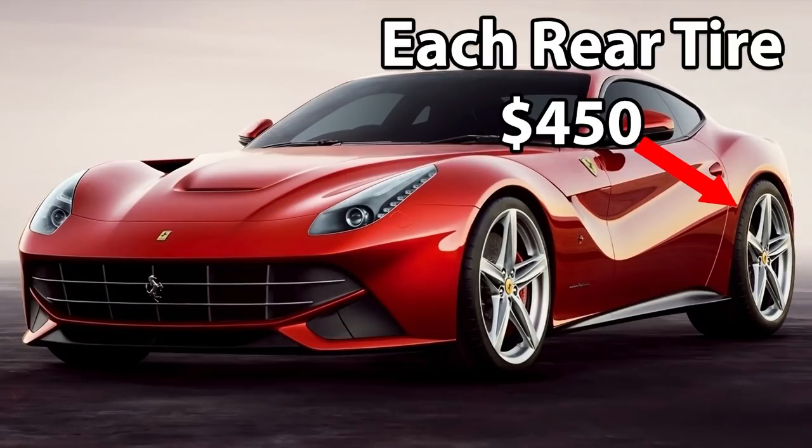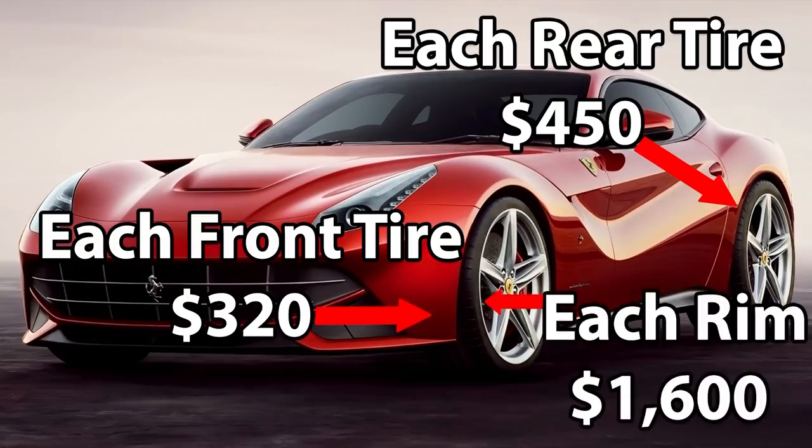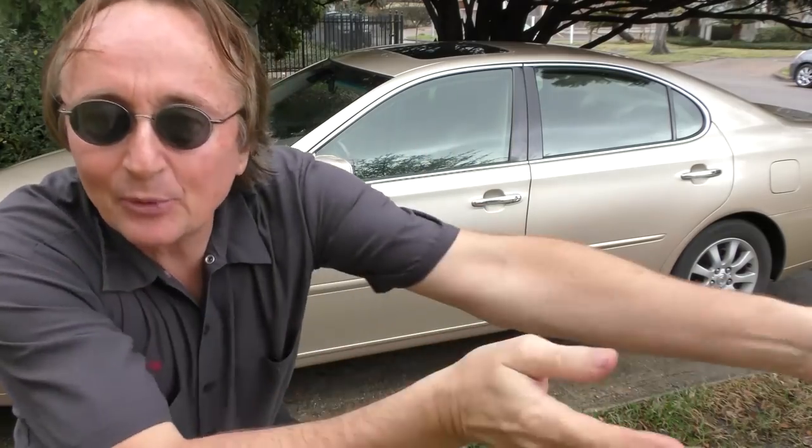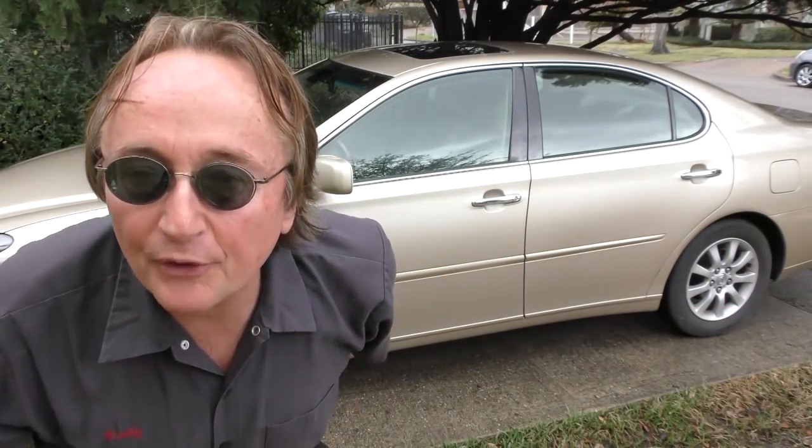Now if you want to drive your Ferrari or Maserati like a maniac, you're going to need these kinds of tires. But for the rest of us who drive normal family cars, stick to normal tires and let the race car drivers have their low profile tires — you'll be happier with regular tires and a smooth ride.